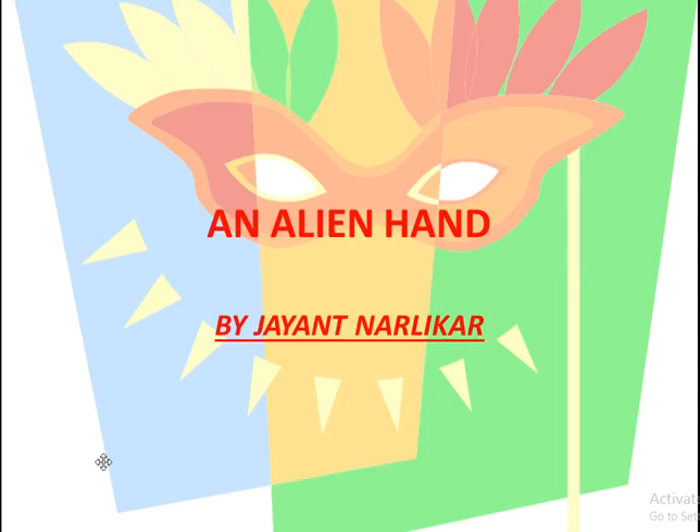Hello students, today I am going to explain the last chapter of your supplementary reader. The name of the chapter is 'An Alien Hand' by Jen Nerliker.